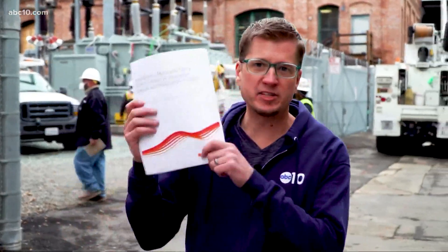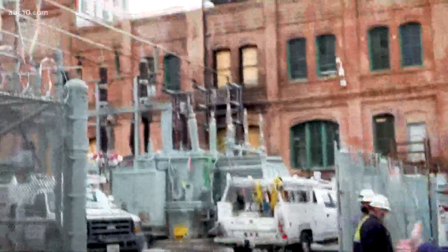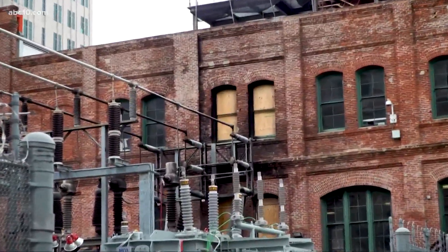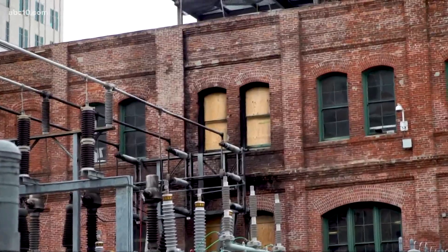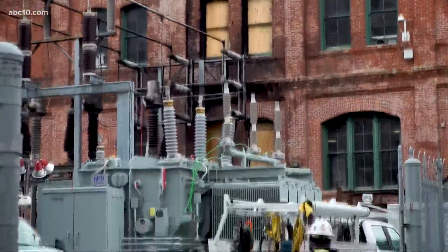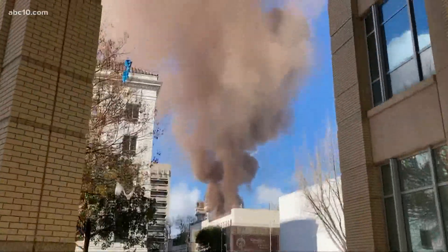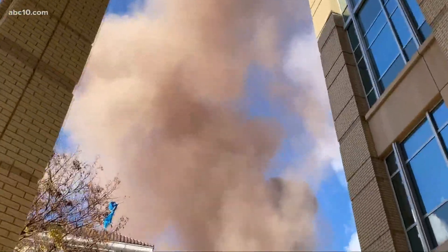Since the fire, a lot's been made of this 2015 report from SMUD about the need to replace this historic substation. The brick building with the fire damage actually dates back to the late 1800s, but the electrical equipment in the foreground is not quite that old — it dates back to the 1950s. SMUD did find that this equipment really needs to be replaced or it's at risk of failing, though we don't know if that's tied to the cause of the fire, as it's still under investigation.